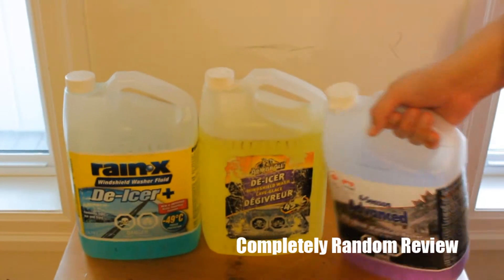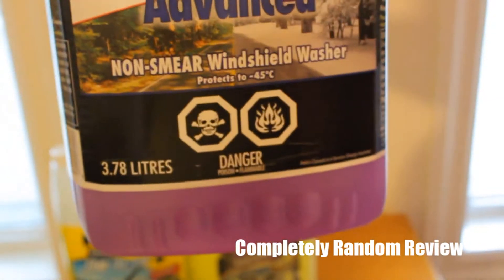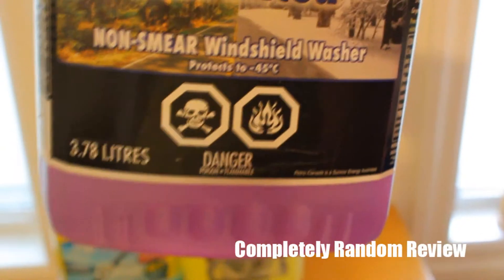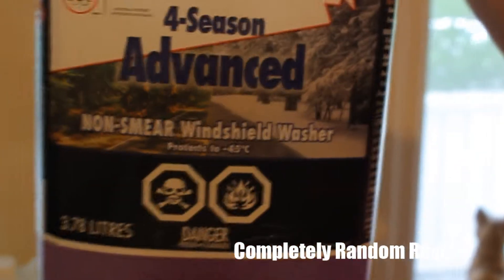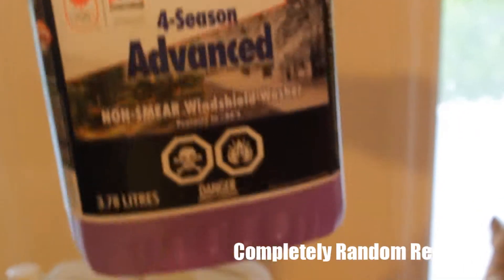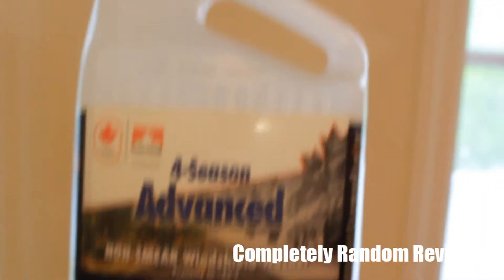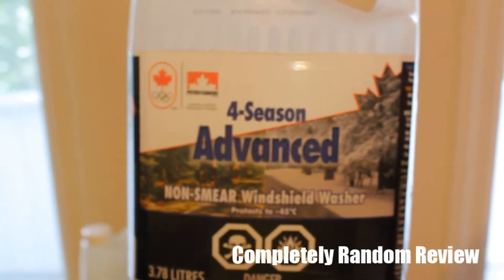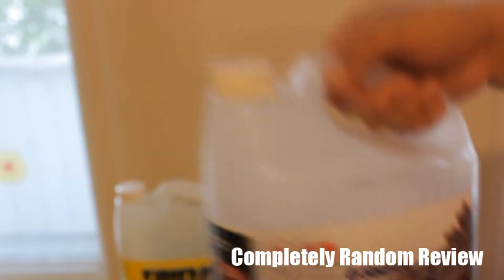We're going to begin with this one — this is the Petro-Canada full season non-smear windshield wiper fluid. It's poisonous and it's flammable. It also protects to minus 45. Now something I've noticed with this one is that when winter actually comes it doesn't really help. It's supposed to protect up to minus 45, but it doesn't really do anything. It says 'protects up to minus 45' — it doesn't say de-icing, and that's what you need when the cold Canadian winter comes.